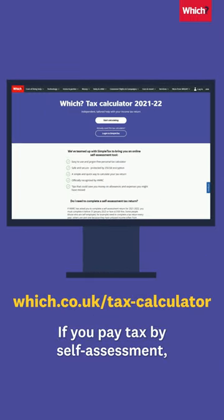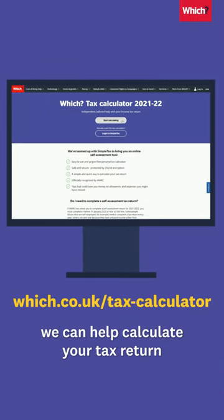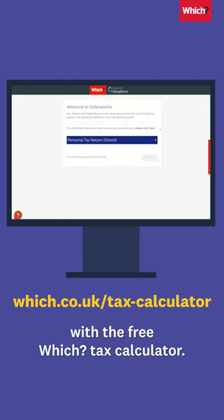If you pay tax by self-assessment, we can help calculate your tax return with the free Which Tax Calculator.